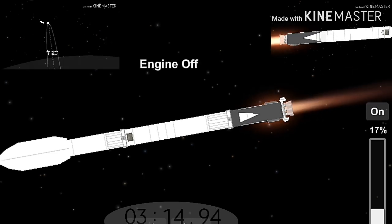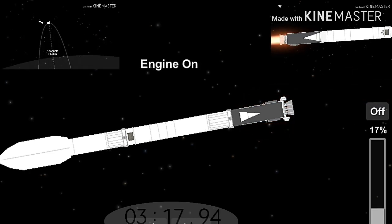Everything looking good on the flight of Falcon Heavy. The next major event: main engine cutoff of the center core.